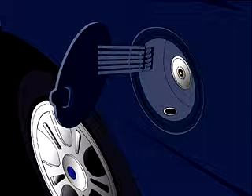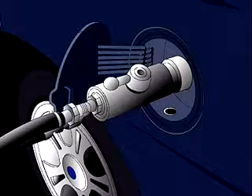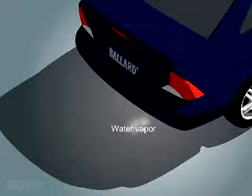Fueling the vehicle is very similar to the way you refuel your vehicle today, but requires a special sealed connection before the hydrogen can be pumped into the vehicle's storage tanks. It only takes a few minutes to refuel a fuel cell car. And, when fueled by hydrogen, a fuel cell emits water and heat, and no pollution.